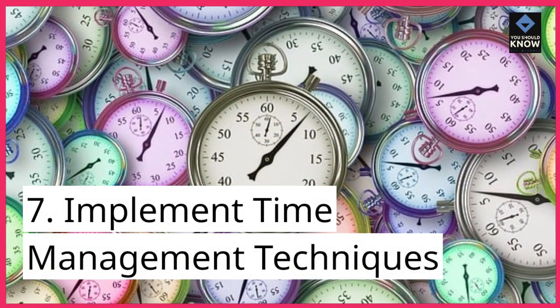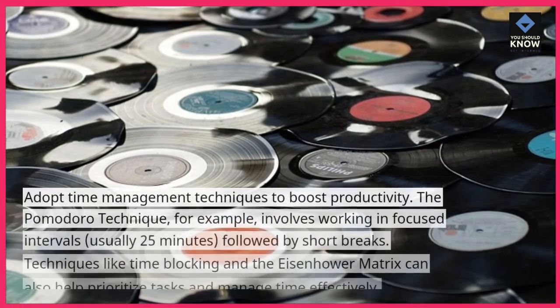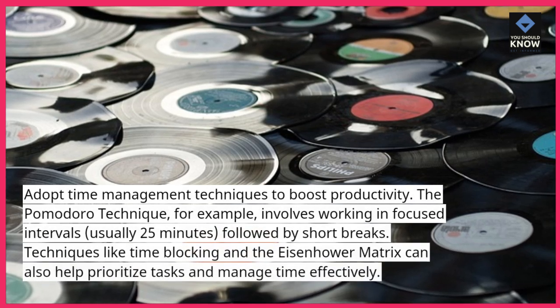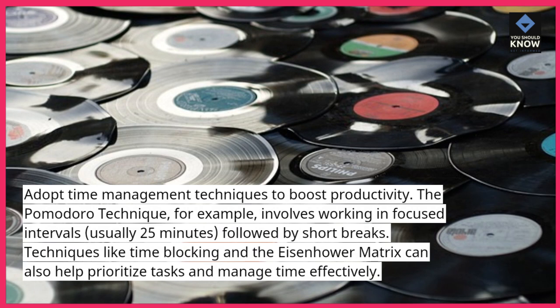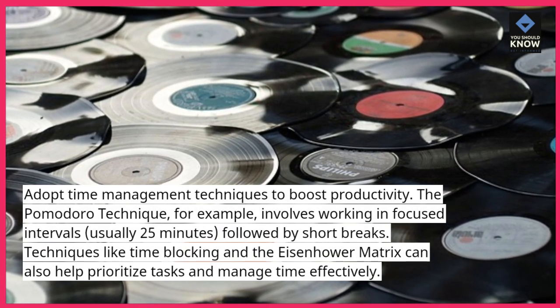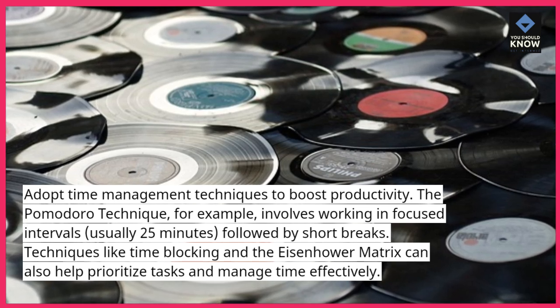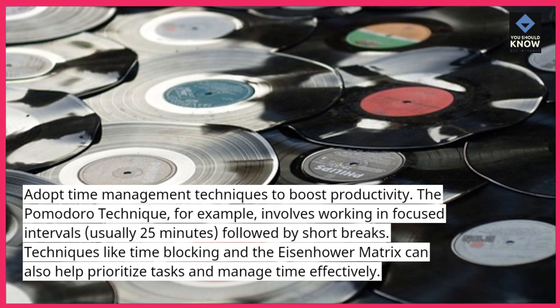7. Implement time management techniques. Adopt time management techniques to boost productivity. The Pomodoro technique, for example, involves working in focused intervals, usually 25 minutes, followed by short breaks. Techniques like time blocking and the Eisenhower matrix can also help prioritize tasks and manage time effectively.